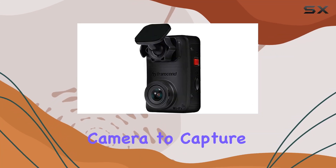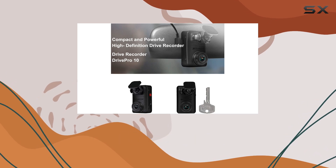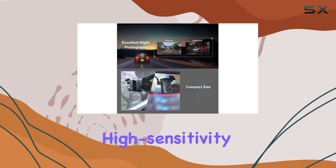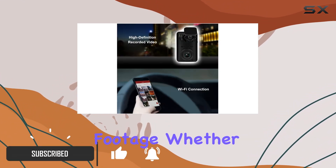Looking for a reliable dash camera to capture every moment on the road? Look no further than the Transcend Drive Pro 10 QHD 2K dash camera. With its STARVIS high-sensitivity image sensor, this camera ensures crystal clear footage whether it's day or night.